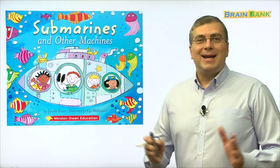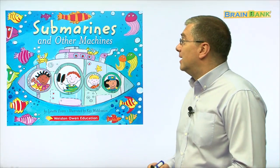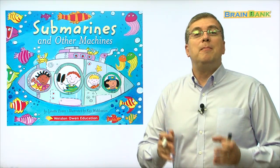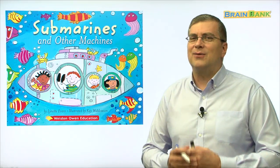Hi kids, welcome back to Brain Bank. I'm Brian Stewart. Are you ready to read another book together? Let's look at the title. The title is Submarines and Other Machines. Wow, sounds fun, doesn't it? Submarines and Other Machines — let's say it together. Submarines and Other Machines. Can you say it faster? Submarines and Other Machines.